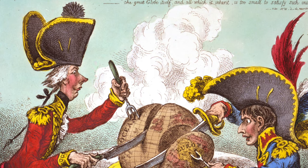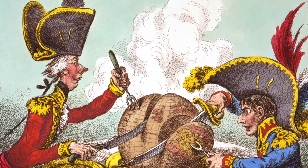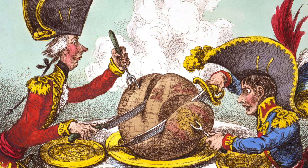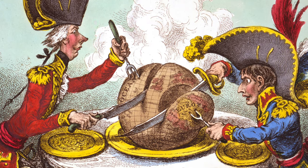Entitled The Plum Pudding in Danger, the print was made during the Napoleonic Wars when the French Emperor Napoleon Bonaparte sought to dominate Europe. In January 1805, a month before this print was published, Napoleon had made overtures to reconcile with Britain after years of fighting.